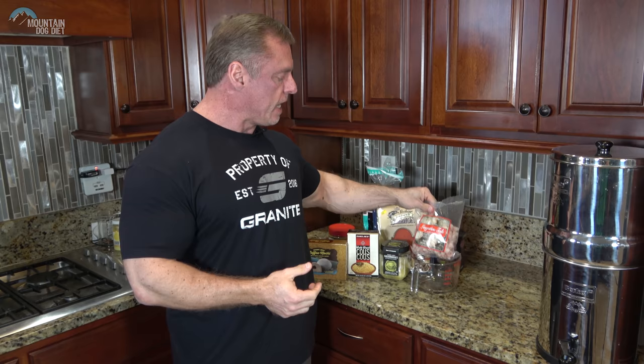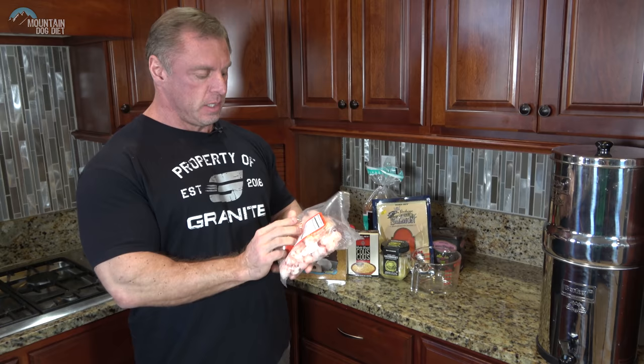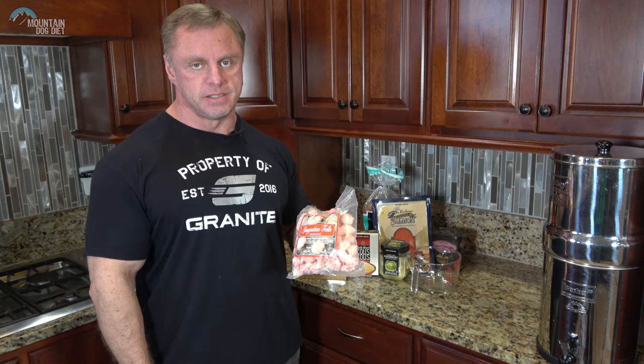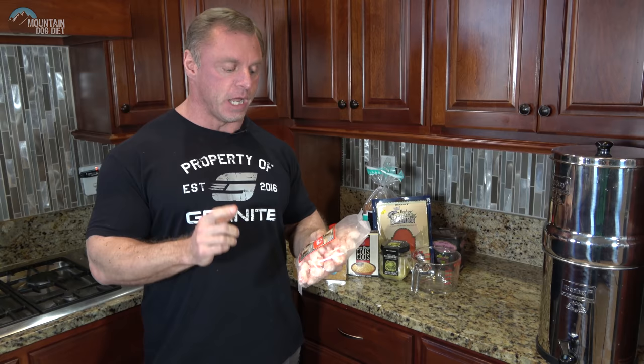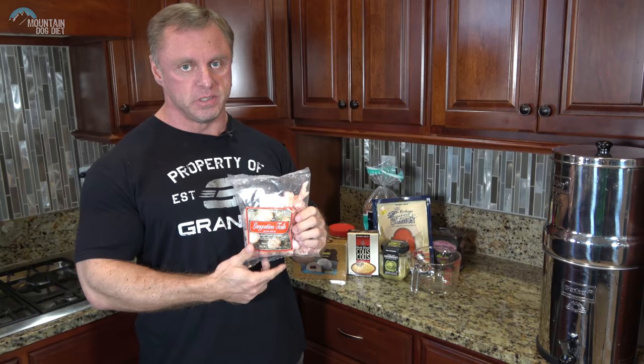The first thing I picked up was langostino tails. This looks like shrimp — some people think it's lobster. It's pure protein: 16 grams of protein in three ounces, so this bag is 12 ounces. People like these because they're a little cheaper and smaller than lobster. They're called squat lobsters, though they're more closely related to hermit crabs.